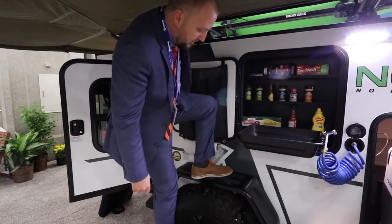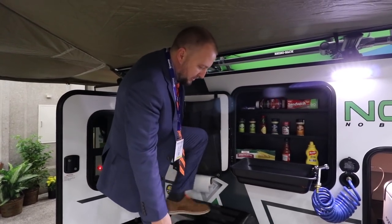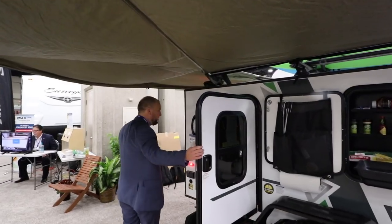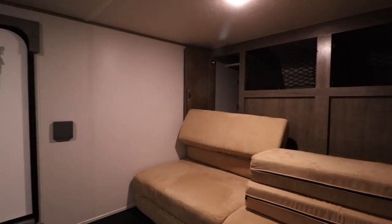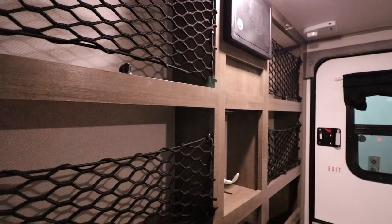One unique thing about the NoBo — and I'll show you this on the other model — is that each of our fenders have a 300-pound weight capacity to help you access all your gear on the roof. Inside, our bed actually converts into a sofa as well, so on a rainy day you can still sit inside and hang out and watch TV.